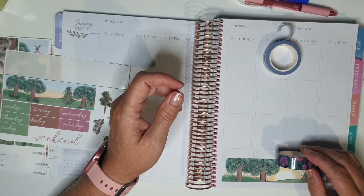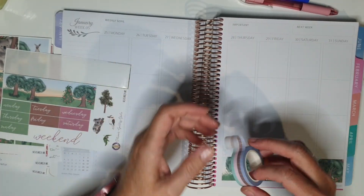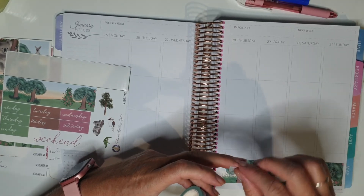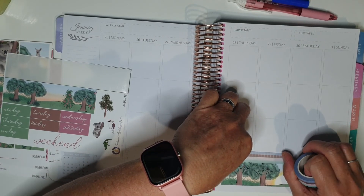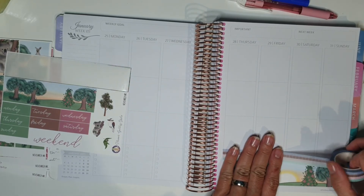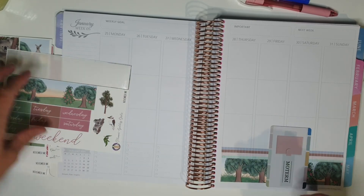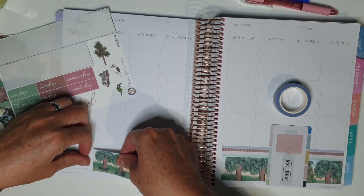Or this one? It'll probably look funny having flowers on top of the trees. So I'll cut that off and just go with this one - it is see-through so I am going to see lines and boxes underneath it, but I'm not going to worry about that. I'm just going to go with the flow and lay it down, get it done.